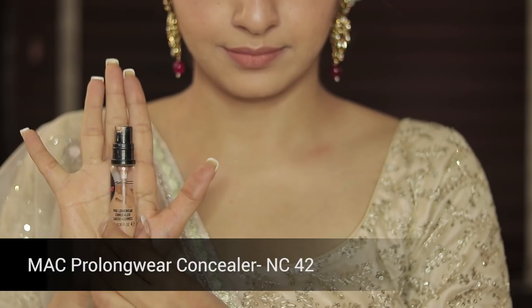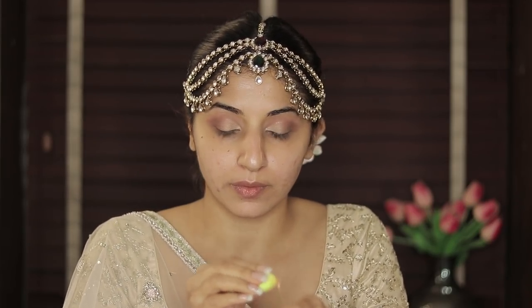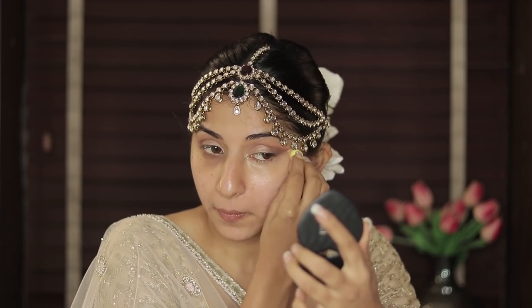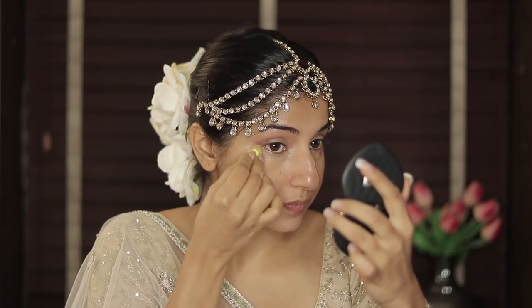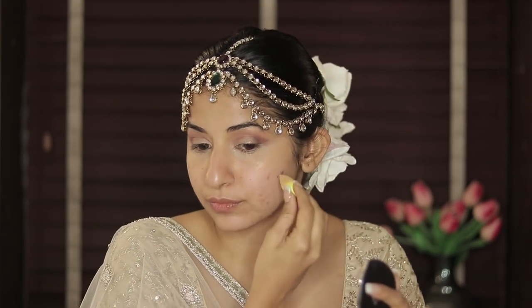Next I'm going back with the Pro Longwear Concealer and the same Mini Beauty Sponge — I'm just dabbing this to camouflage any dark circles and reshaping my eye makeup with this sponge. It makes it so easy to sharpen the edges without looking overly sharp. I don't like the sellotape technique guys — this works much better.